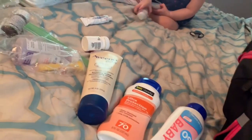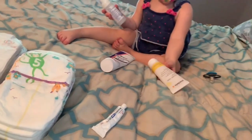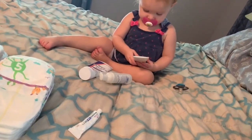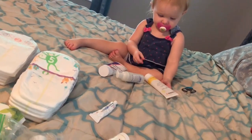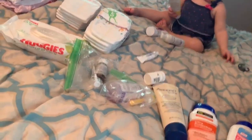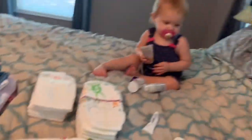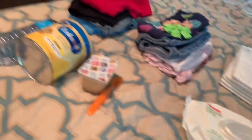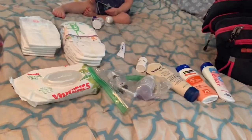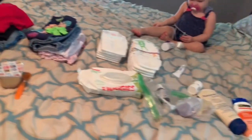Sorry, I can't talk today! We also of course pack their pacifiers, but she thinks she needs hers right now. But like I said, this is pretty much everything we pack for the kids — now for me.